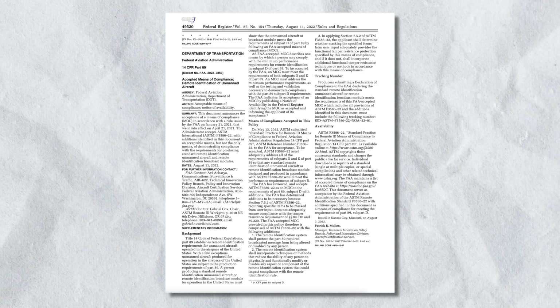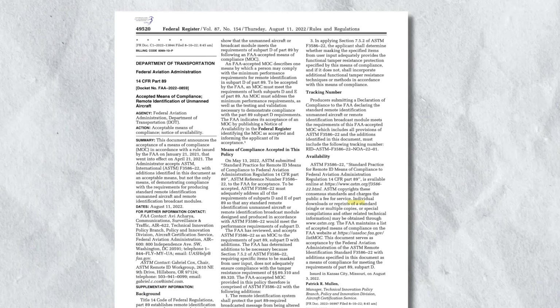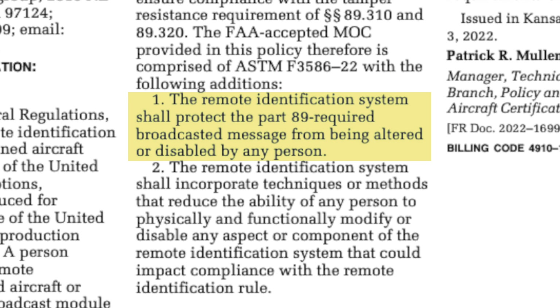There's also a catch. The regulations require companies who make broadcast modules to make sure they're tamper-proof, and to incorporate additional functions, methods, or techniques to prevent tampering by end users. This requirement could put a stop to you flashing DIY firmware to an air unit when you set it up. So manufacturers will probably end up having minor variations in the bootloader of each device to prevent the wrong firmware — such as module remote ID firmware — being flashed to a standard remote ID VTX. These tamper-proof requirements also extend to ensuring that the telemetry and GPS data going into the broadcast module hasn't been tampered with in the first place.